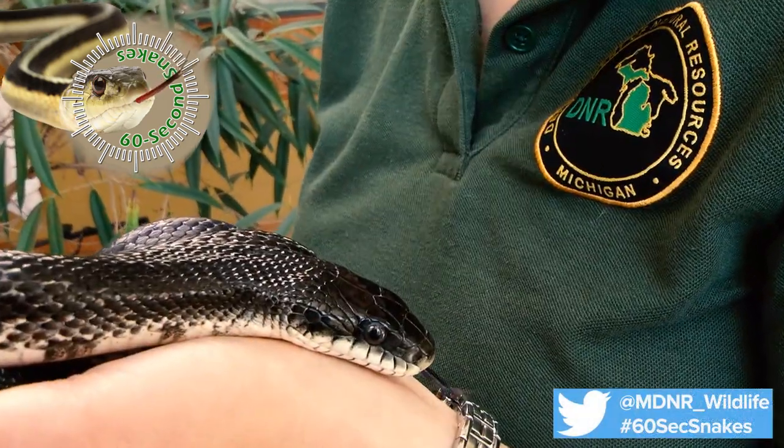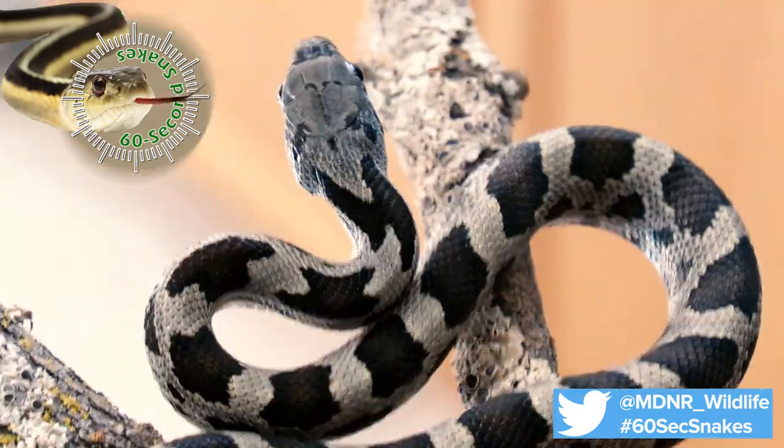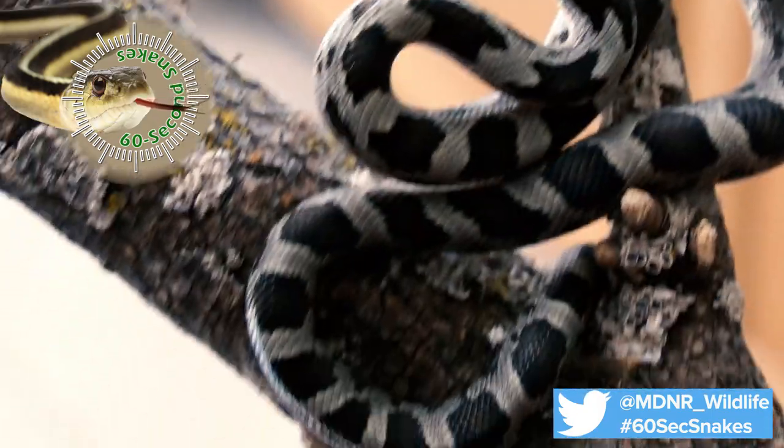First, check the appearance. This is a large, shiny black snake with a white chin and throat. Juvenile rat snakes may be more obviously patterned with dark blotches.